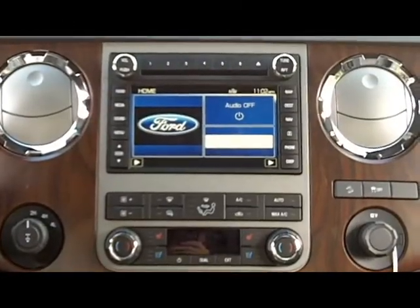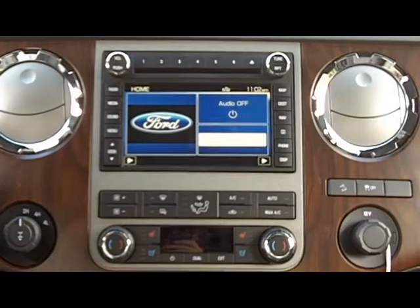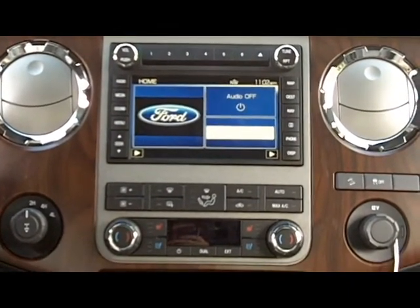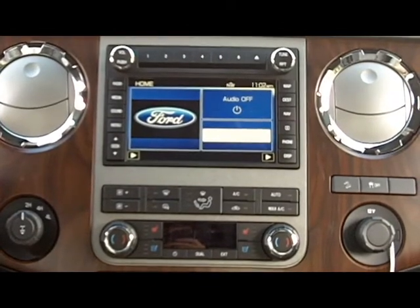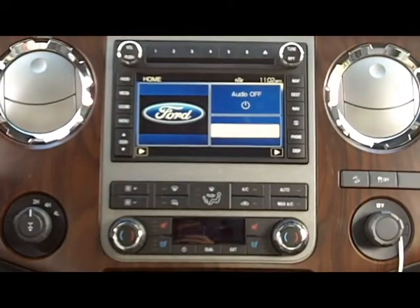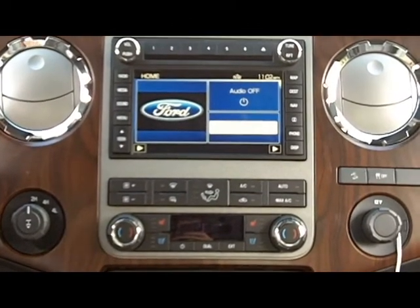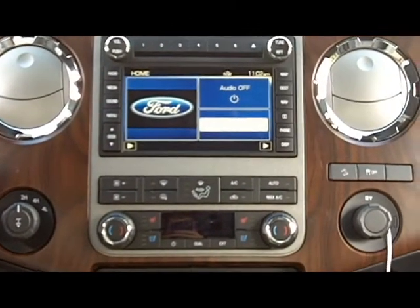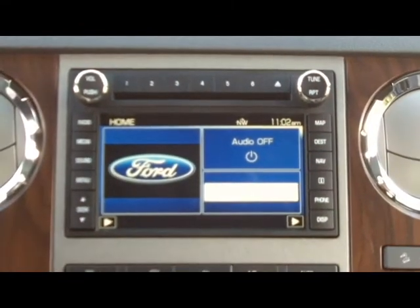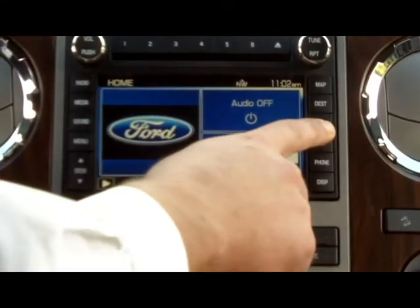An option on this truck is the Sony navigation system, which is one of the most intuitive systems on the market today. This system pairs with the Microsoft Sync system that Ford has been running the last few years, which pairs with your Bluetooth cell phone for hands-free calling and dialing, so you can do everything by voice.